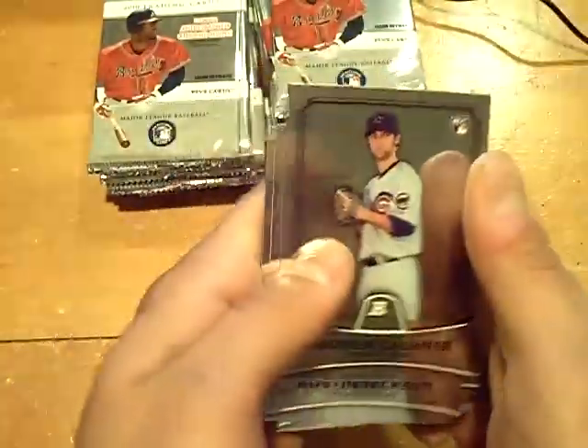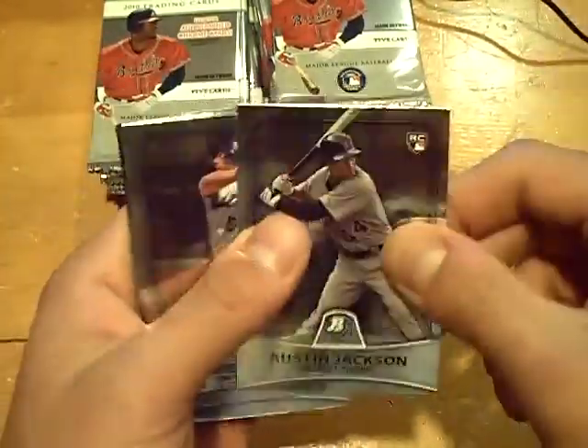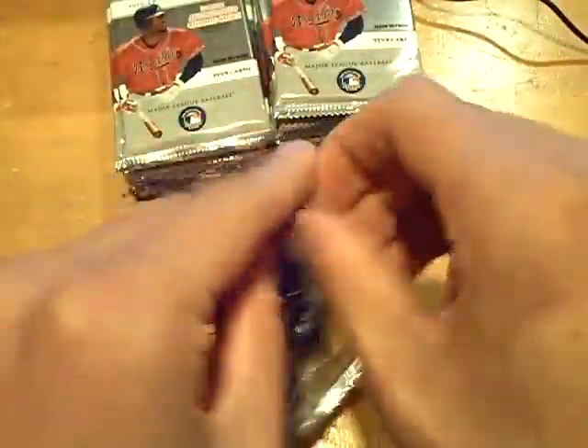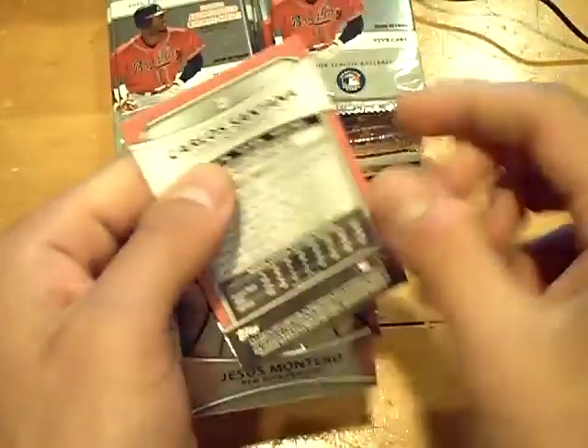Next up, a rookie of Andrew Kashner for the Cubs. And Austin Jackson for the Tigers.